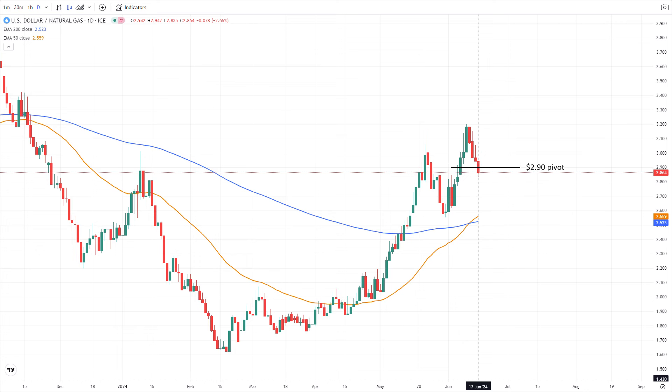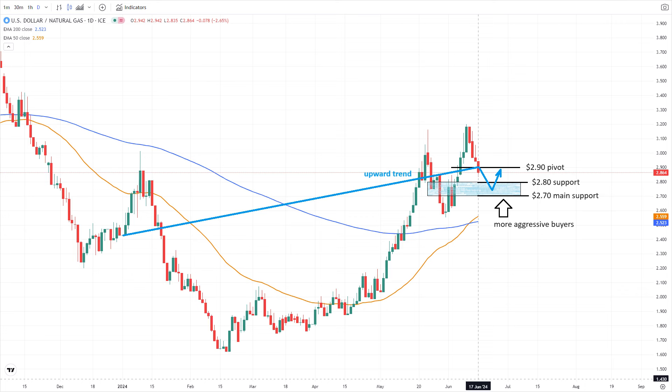The market is currently trading below its pivot at $2.90, suggesting further downside potential. Should the downside momentum increase, it's reasonable to expect a pullback into a longer-term support zone above the $2.70 level. Given the upward trend, watch for a technical bounce on the first test of the $2.80 support level. If it fails, the $2.70 support level is expected to attract more aggressive buyers, potentially leading to a recovery to the $2.90 pivot.